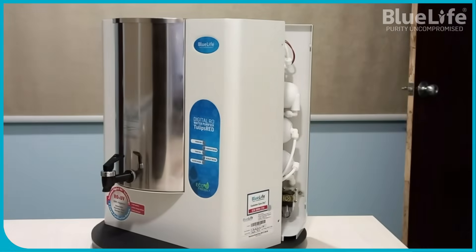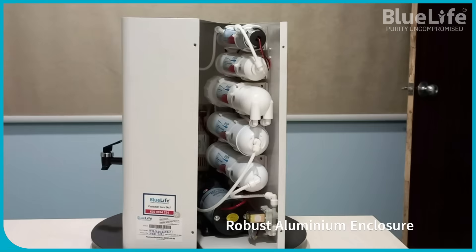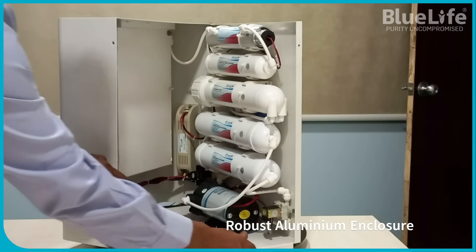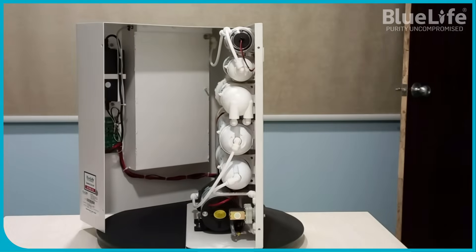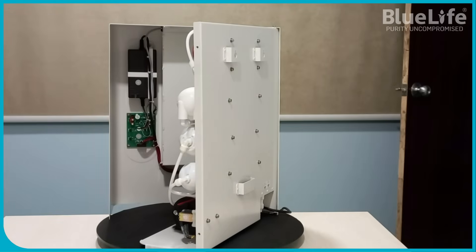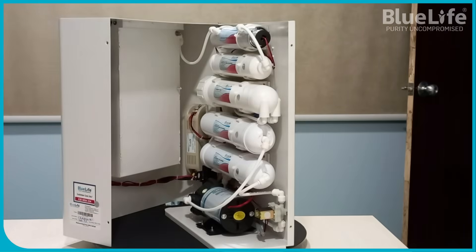2. Robust Aluminum Enclosures. BlueLife water purifiers utilize durable, powder-coated aluminum enclosures in place of plastic cabinets, which are susceptible to weather conditions. Aluminum ensures the purity and hygiene of stored water by maintaining ambient temperatures and resisting reactions to external temperatures.